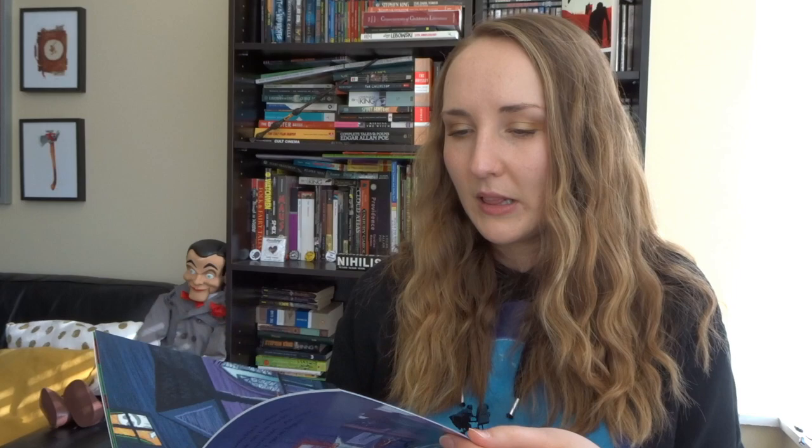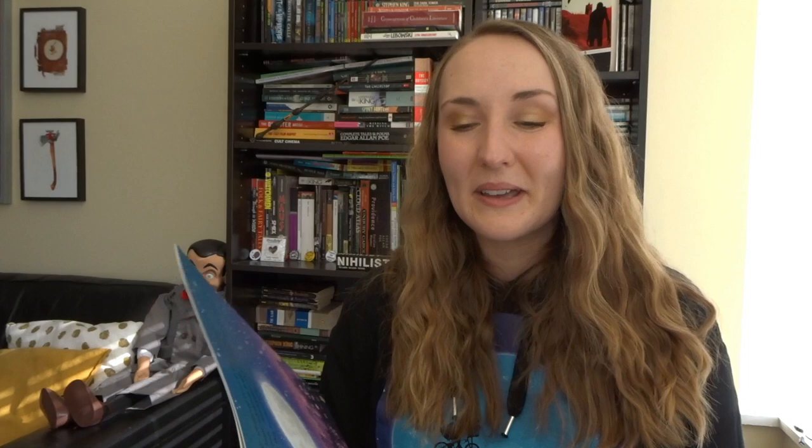It's all about self-expression, celebrating self-expression in all its forms, even when that expression defies what is expected of us. I think it's really beautifully written, and it does something I find so important — it uses spooky themes, the idea of Halloween and vampires and ghosts and scary stuff, in order to say something really healing and wonderful. The illustrations are absolutely gorgeous and quite humorous as well. Here are the Draculas trying to teach Dracula Boy to be like them, and there's an absolutely gorgeous spread towards the middle of the book where Rose and Dracula Boy are looking out over the city and admiring the nighttime. I really like this particular theme because a lot of books try to make nighttime feel friendly for kids who can be afraid of the dark.